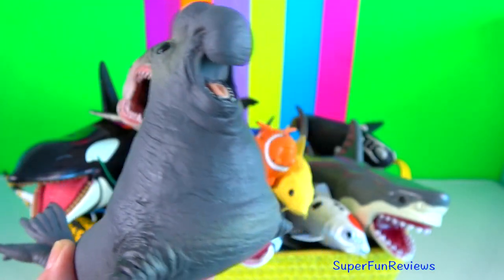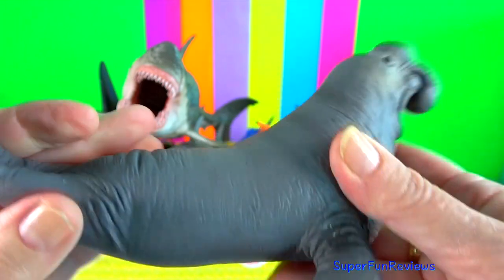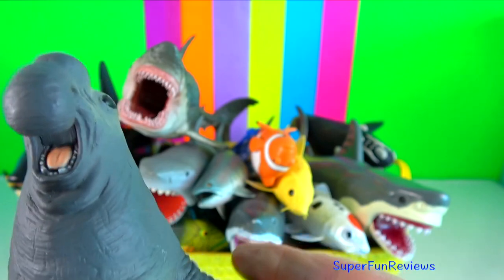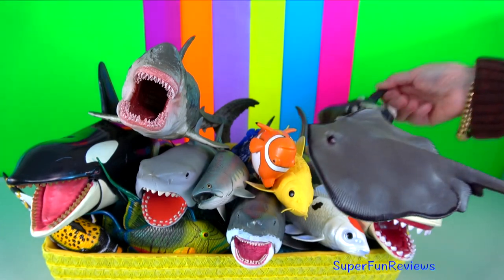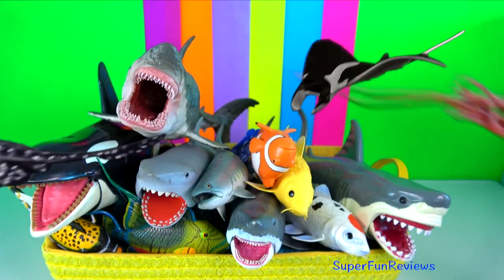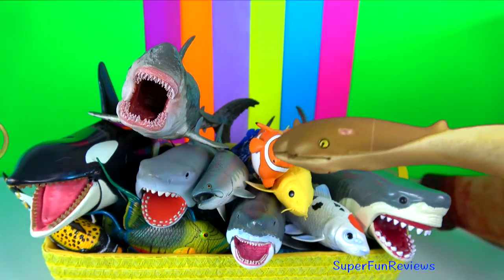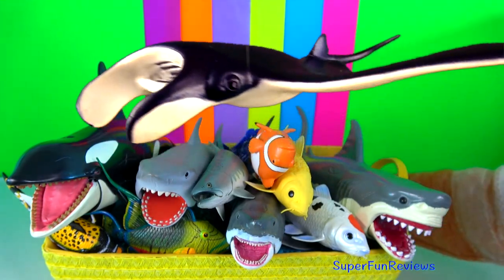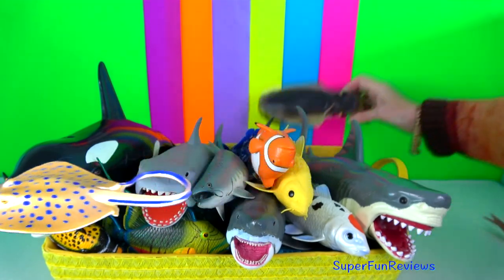Elephant seal. They take their name from the large proboscis of the adult male, reminiscent of an elephant's trunk and considered a secondary sexual characteristic. The proboscis is used in producing extraordinarily loud roaring noises, especially during the mating season. Males display their dominance by showing their noses, making loud vocalisations and altering their postures. They fight each other by raising themselves and ramming each other with their chest and teeth.